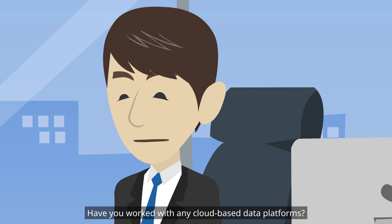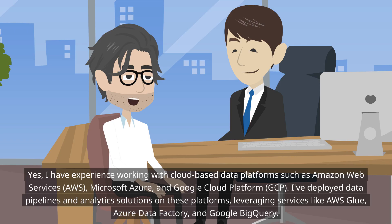Have you worked with any cloud-based data platforms? Yes, I have experience working with cloud-based data platforms such as Amazon Web Services (AWS), Microsoft Azure, and Google Cloud Platform. I've deployed data pipelines and analytics solutions on these platforms, leveraging services like AWS Glue, Azure Data Factory, and Google BigQuery.